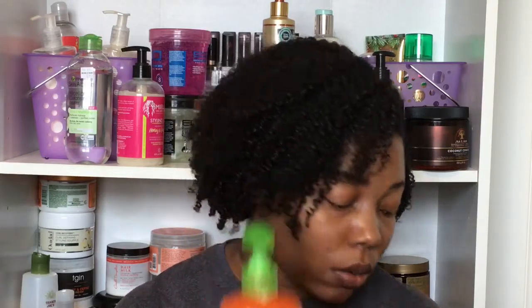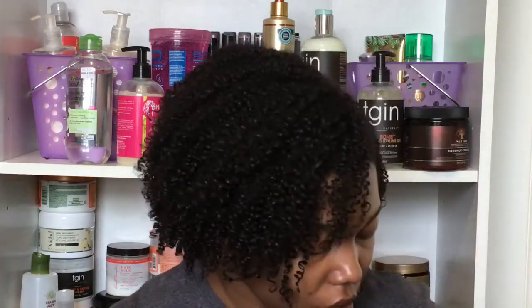To deep condition, I'm going to use the Garnier Whole Blends Honey Treasures hair mask. I'll section my hair off, apply this to each section, put on a plastic cap, and sit under the dryer for about 30 minutes. That is my wash routine — I'm going to go get in the shower and I'll come back and show you how I style.